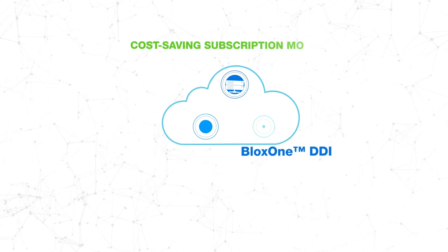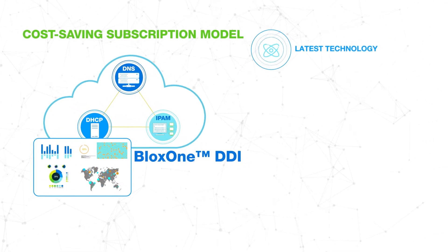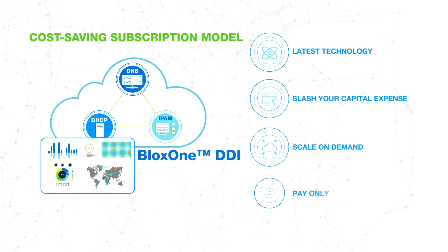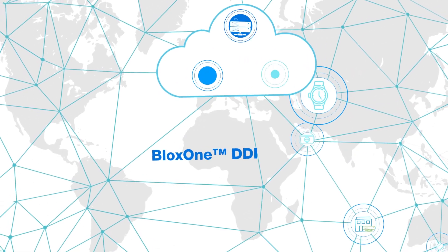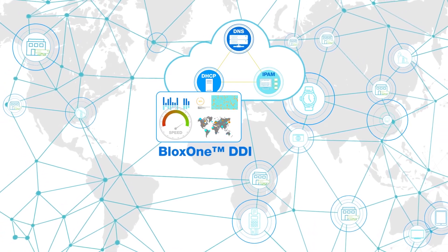Finally, our subscription-based consumption model means you always have the latest technology, can slash your capital expense, scale on demand, and pay only for what you use. Never over-provision again. In a nutshell, BloxOne DDI offers simplicity and speed for a reliable computing experience anywhere, at any scale.